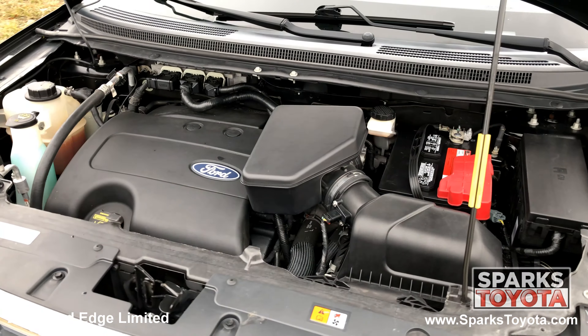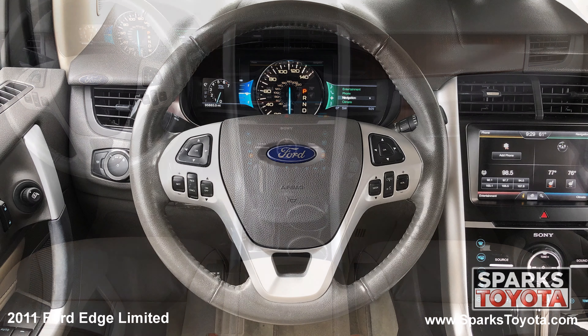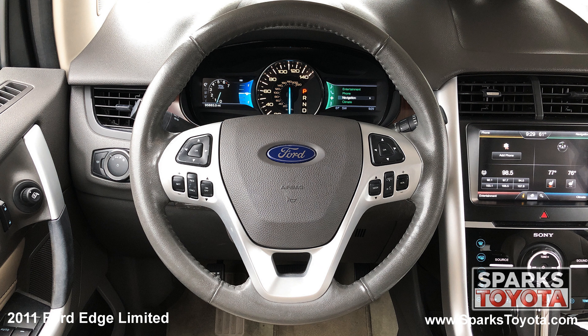The front row power-heated leather bucket seating with driver memory, dual-zone auto climate, a garage door opener, a push-button start, and a power outlet.